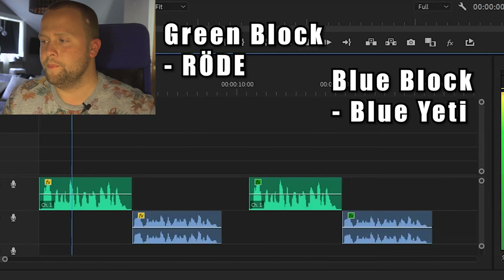Hello, this is a sound test using my two microphones. [Röde] Hello, this is a sound test using my two microphones. [Blue Yeti]